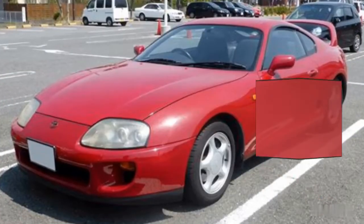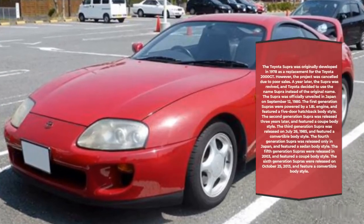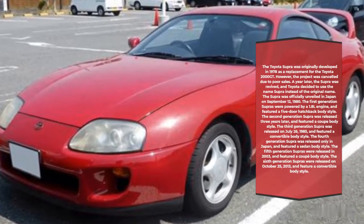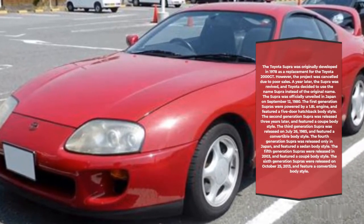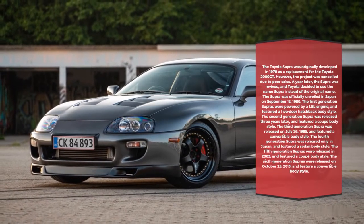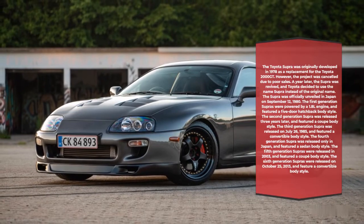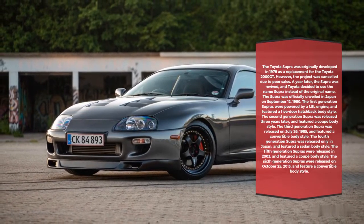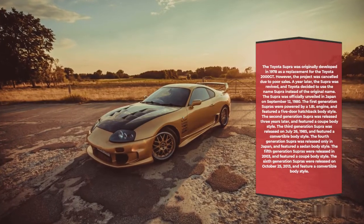Toyota Supra History. The Toyota Supra was originally developed in 1978 as a replacement for the Toyota 2000 GT. However, the project was cancelled due to poor sales. A year later, the Supra was revived, and Toyota decided to use the name Supra instead of the original name. The Supra was officially unveiled in Japan on September 12, 1980.